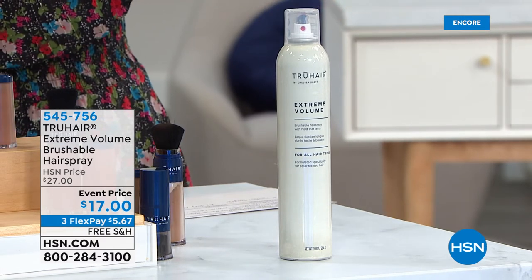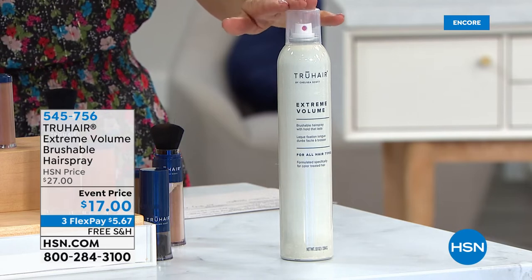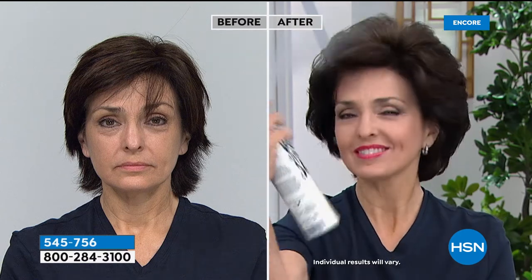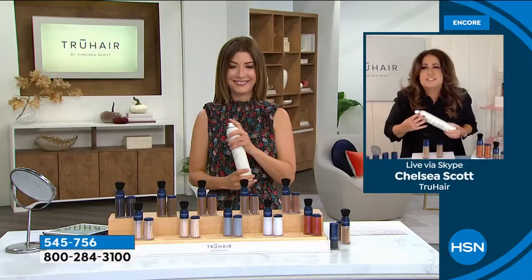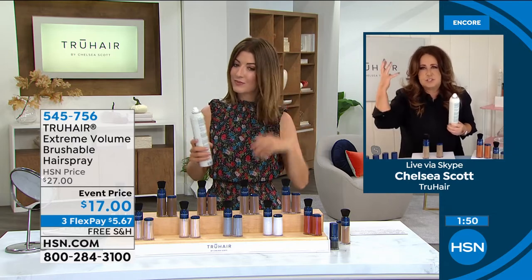We've got the lowest price on Chelsea's amazing hairspray — it's called True Hair Extreme Volume Brushable Hairspray. It's extreme volume, brushable, buildable, lightweight; it gives you condition and shine and is not tacky or sticky. We have never seen it at $17 — a lot of product at the lowest price ever for our special event tonight. Chelsea, this is a fan favorite. I wanted to create a hairspray that was all about really big hair that wasn't crunchy or sticky. Look at Rinda's before and after — gorgeous thick hair.